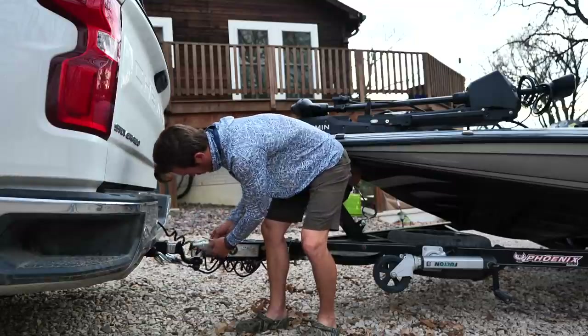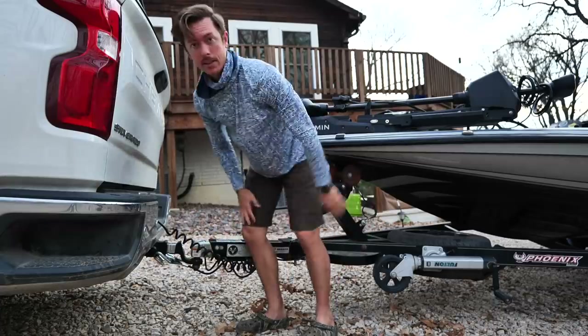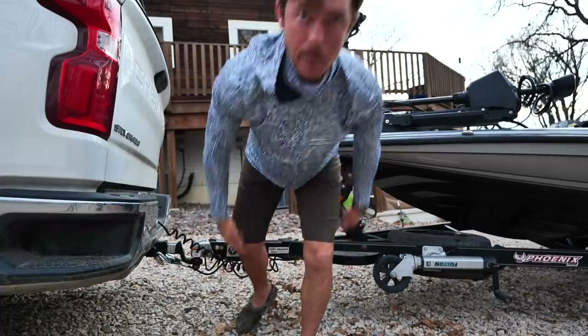I almost forgot to put my pin in — a little lizard threw me off guard. It's dangling on there. Let's get out to the lake and snack some crappies.